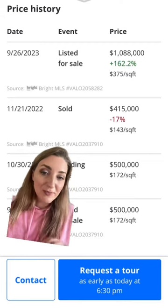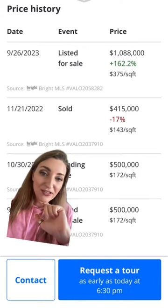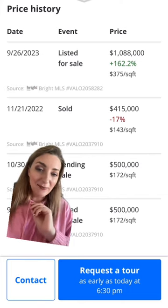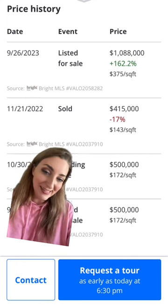This is why you buy the worst house in the best neighborhood. Here's a before and after that you need to see. This home is in Percival, Virginia — they bought it this time last year for $415,000 and they're listing it right now for $1,088,000. And I'm going to tell you that they probably put in as much as they paid for it. Let's take a look.